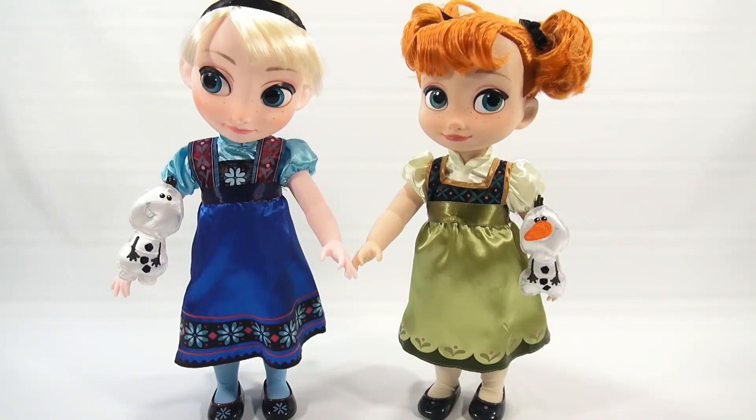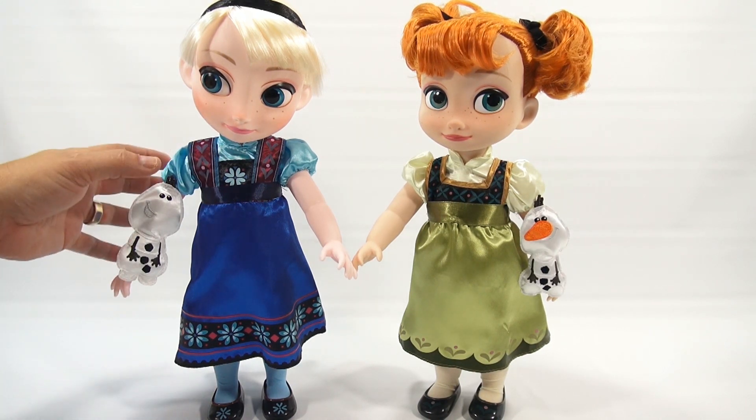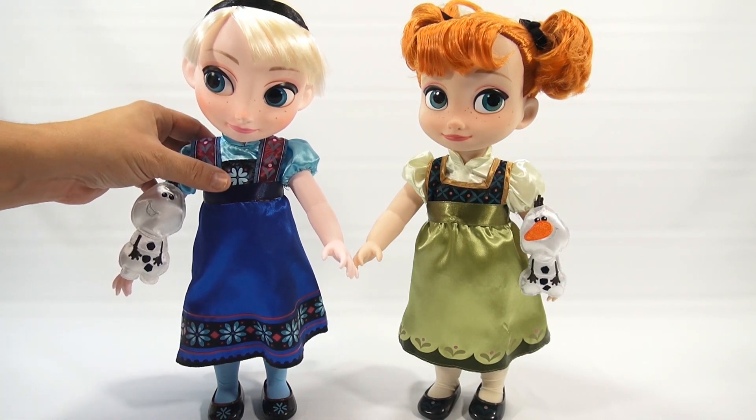Now let me get them out of the box and take a look. Here they are, both out of the box. Getting them out was pretty easy — just a couple of little twist ties and things like that. As I was doing that, I could already see the detail and you can see how nicely the clothes are done.